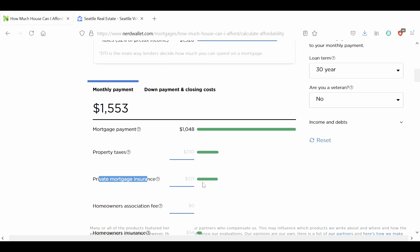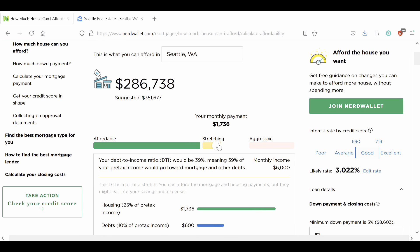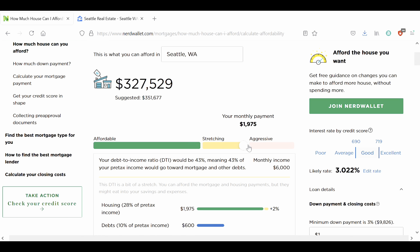They're charging you this much money a month because you put less than 20% down. This will be stuck on your mortgage payment until you hit 20% equity on a conventional loan, and it'll be there forever on an FHA loan unless you refinance. We'll get into that in a later episode. But for most people right now, that's a given — so don't worry that you have insurance tacked onto your payment. What that will mean is you'll have to increase your DTI from 36% to 43%.